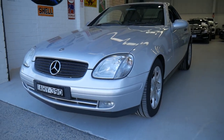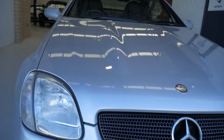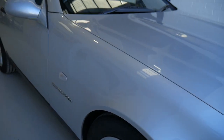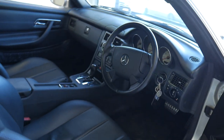Hi everybody, this is a beautiful Mercedes-Benz SLK 230 Compressor from 1999. They're a wonderful car with an electric hard top, but unfortunately a lot of them aren't in great condition. We're very proud to say that this car, which has travelled 70,000 kilometres from new, is in extremely good condition.